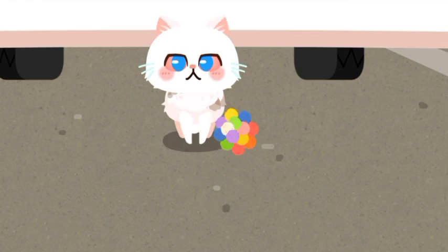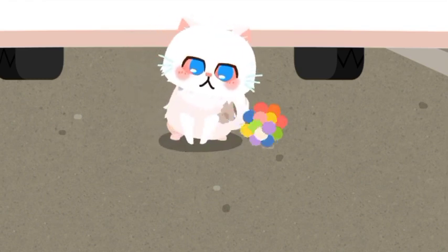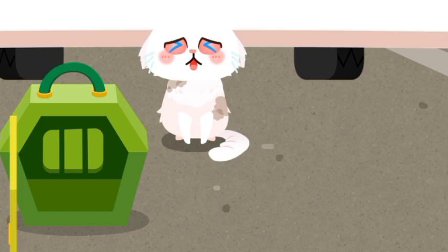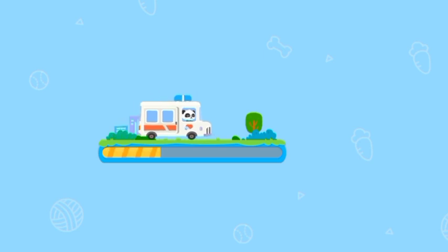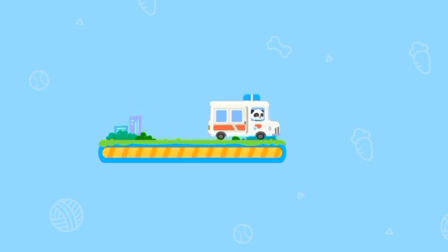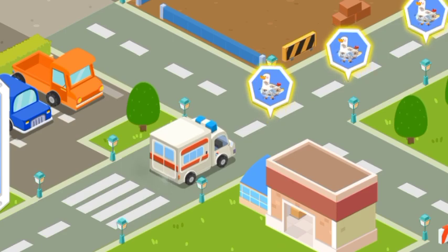Yeah, the kitten has come out. Let's keep looking for the next animal.